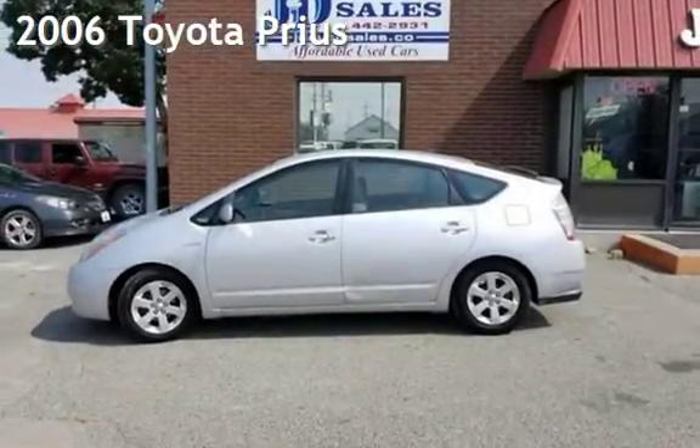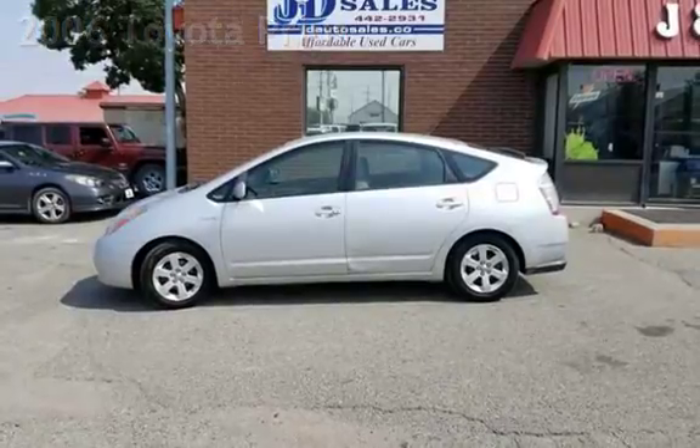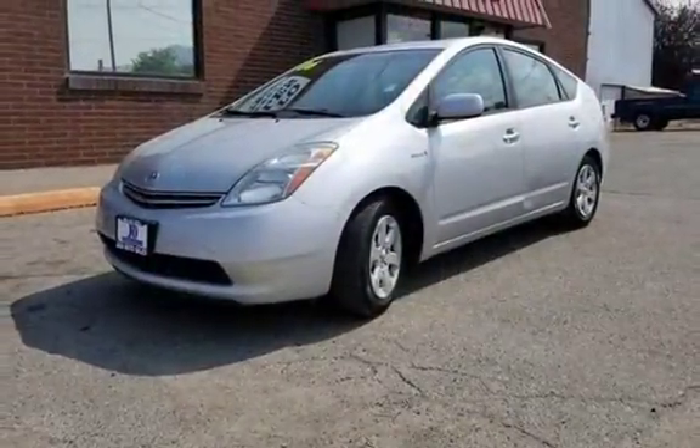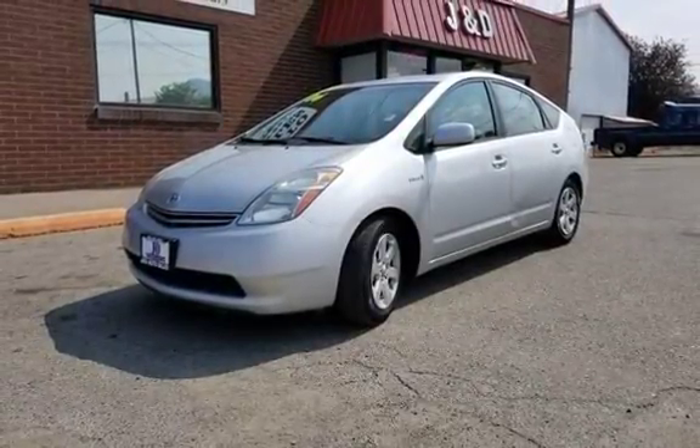Check out this 2006 Toyota Prius. This four-door hatchback has a four-cylinder, 1.5-liter i4 engine, with front-wheel drive and an automatic transmission.